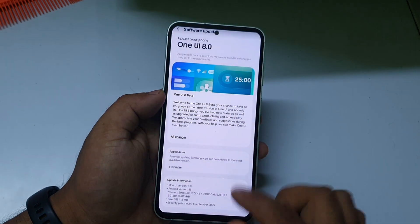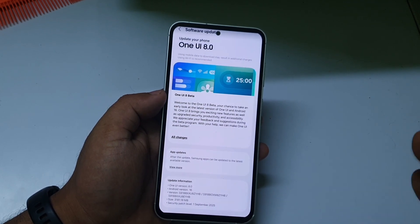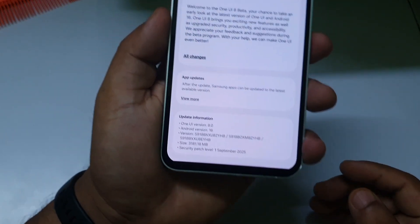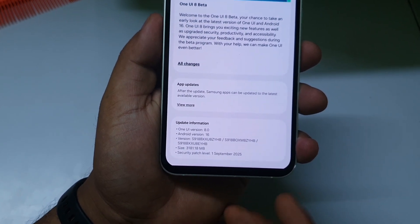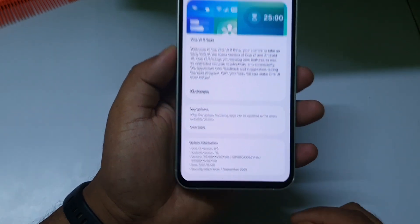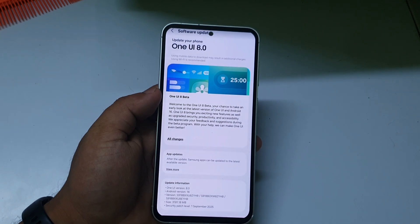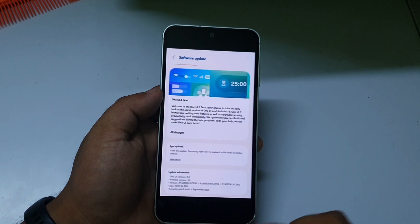The first to receive One UI 8 Beta 1 today was the Samsung Galaxy S23 series — the S23, S23 Plus, and S23 Ultra, but not the S23 FE. The update size is around 3GB and the security patch date is September 1. If you have a Galaxy S23 series device and are from India, just go to Settings and check for the update.